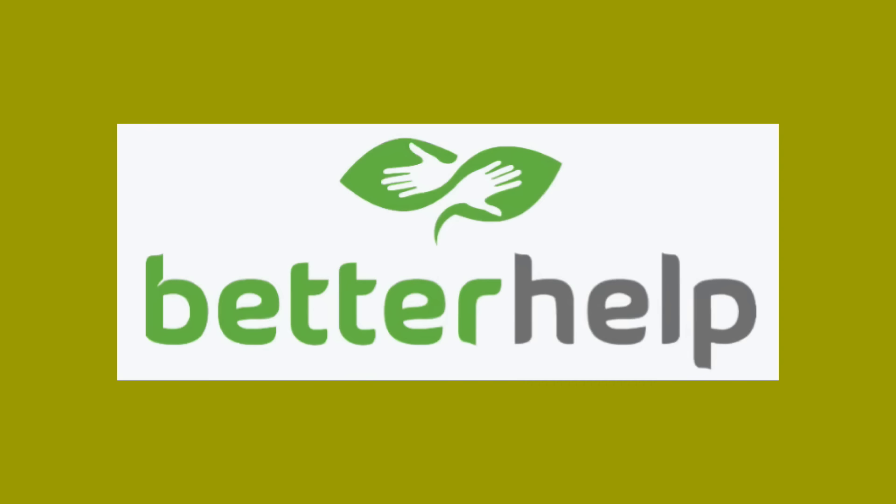If you guys are considering therapy, please don't forget to check out BetterHelp — I'll have that link in the description box below. Thank you again for watching and I will see you in my next video. Bye!